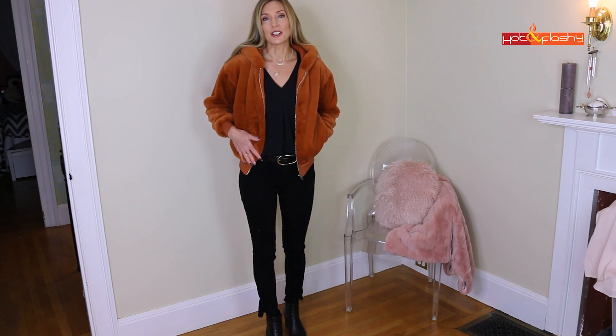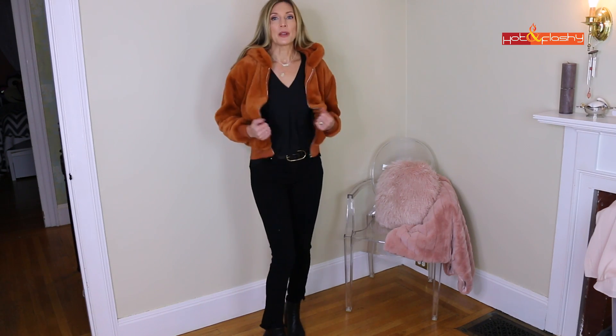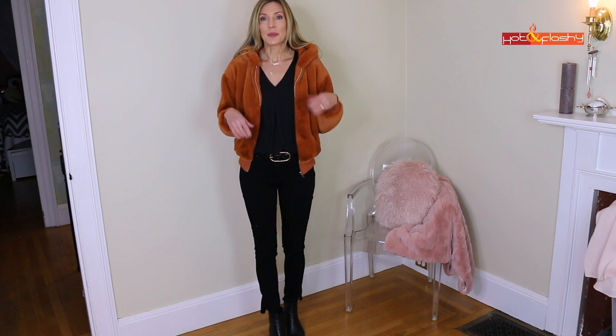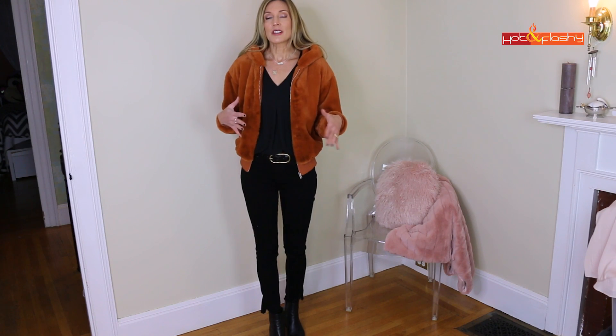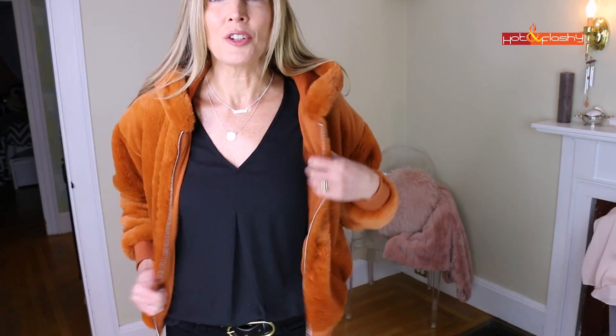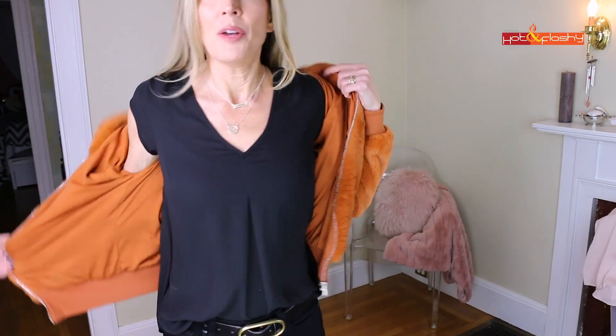I was looking for sweaters and ended up buying this little teddy bear jacket — I just thought it was so cute and kind of hip and funky. It's super warm, fully lined, comes in two colors, has a hood, and it's a baseball bomber style. The jeans, boots, and belt are older pieces from one of my lookbooks. This is just such a cute way to stay warm without the traditional sweater. Under it I've been wearing these little shells instead of knit cotton t-shirts, because t-shirts get wrinkled, shrink up, and the necklines always go weird.